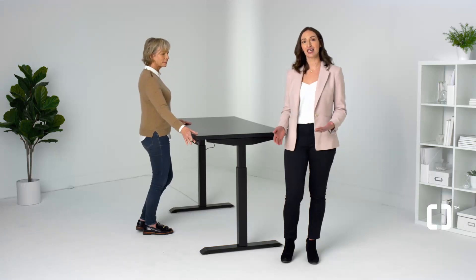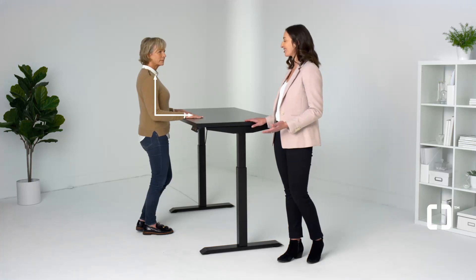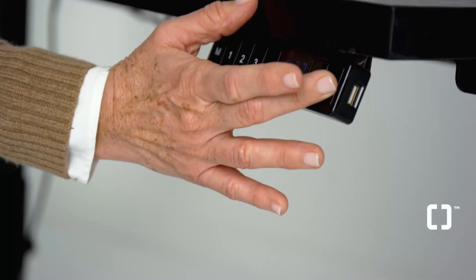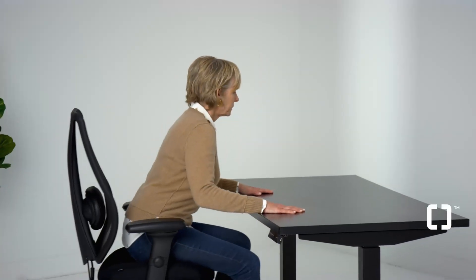When using a standing workstation, adjust the surface level with your elbow height. When sitting, the same rule applies. Remember to alternate between sitting and standing throughout the day.